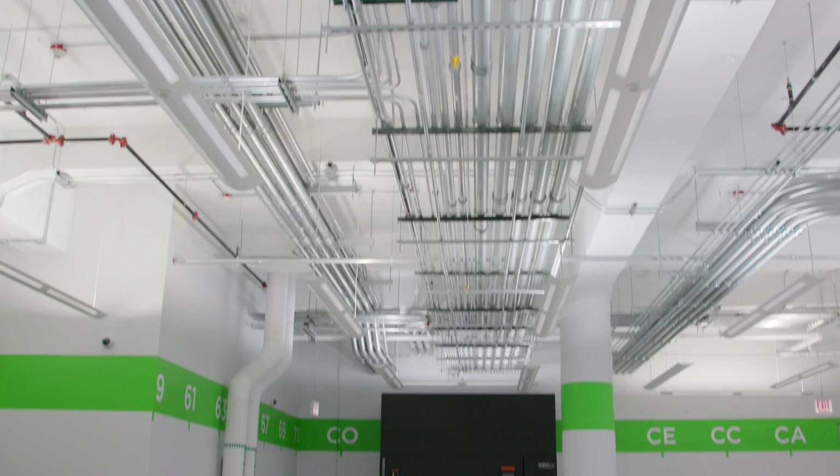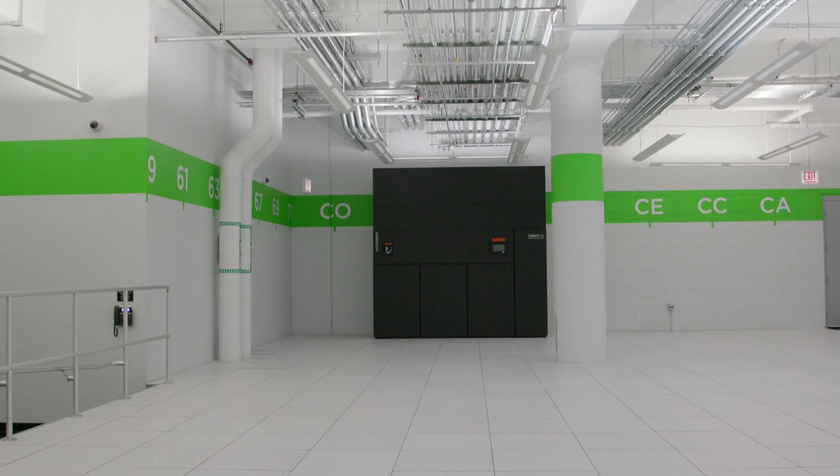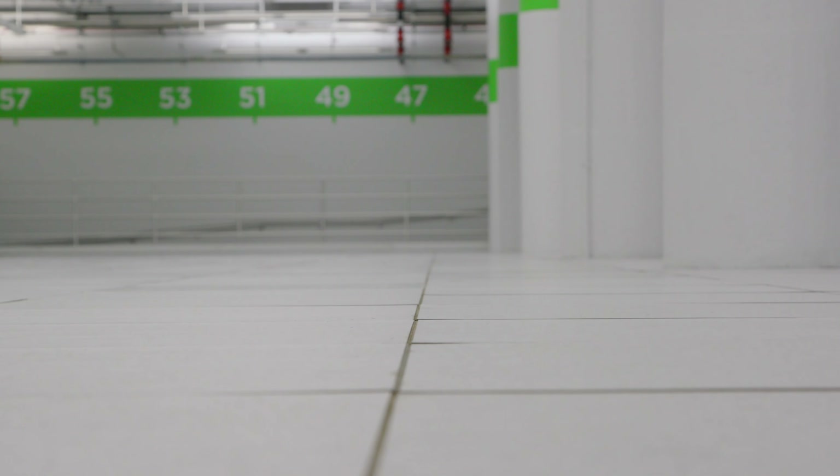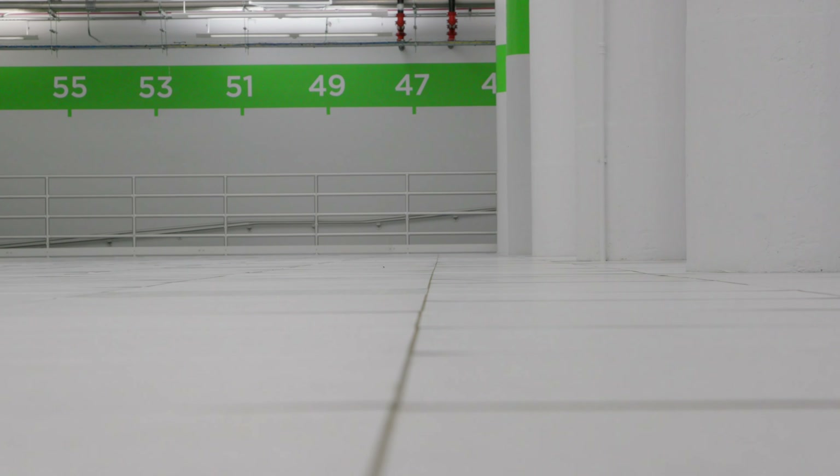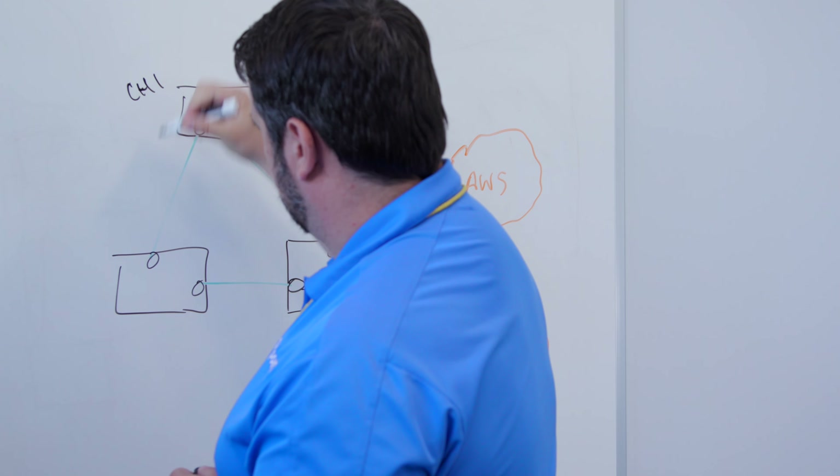We launched Cloud Connect Express, or CCX, to really enable access to the hyperscale clouds. We know that many of our customers operate in a multi-cloud or hybrid cloud environment. What CCX allows us to do is give them that direct link into the hyperscale clouds within the same data center that they may be taking a tier point service like a private cloud.